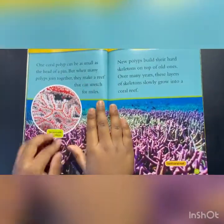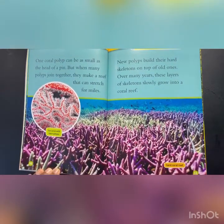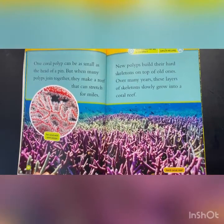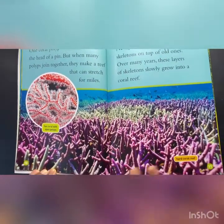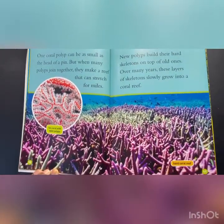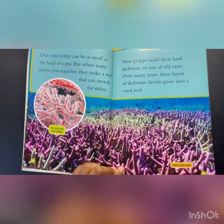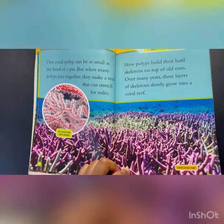One coral polyp can be as small as the head of a pin, but when many polyps join together, they can make a reef that can stretch for miles. So there's actually the hard coral reef. New polyps build their hard skeletons on top of old ones. Over many years, these layers of skeletons slowly grow into a coral reef.